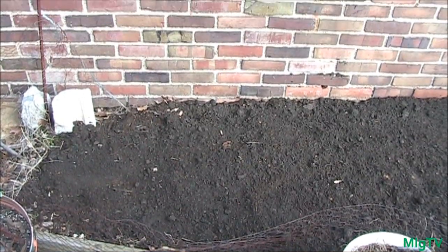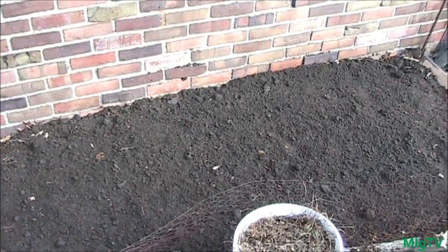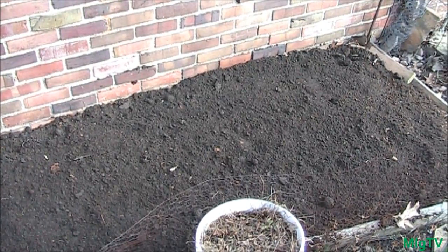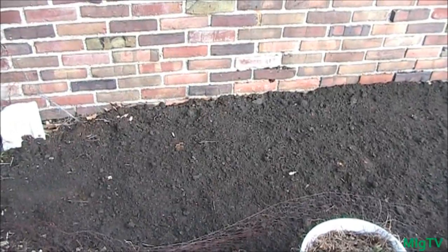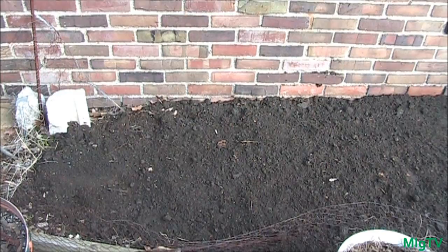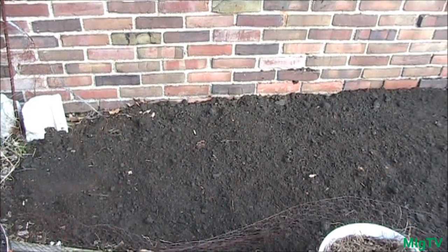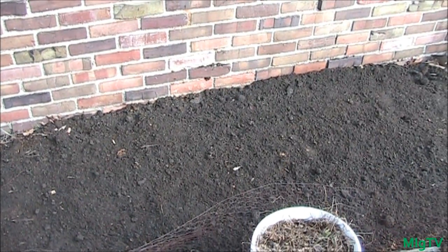And we're done. This bed looks great. It's definitely much better than it was when it first began and it looks like it can definitely produce some really good nutrient-rich vegetables for my family. I'm out of breath — I just turned this whole garden over in about five minutes, so it's good exercise.